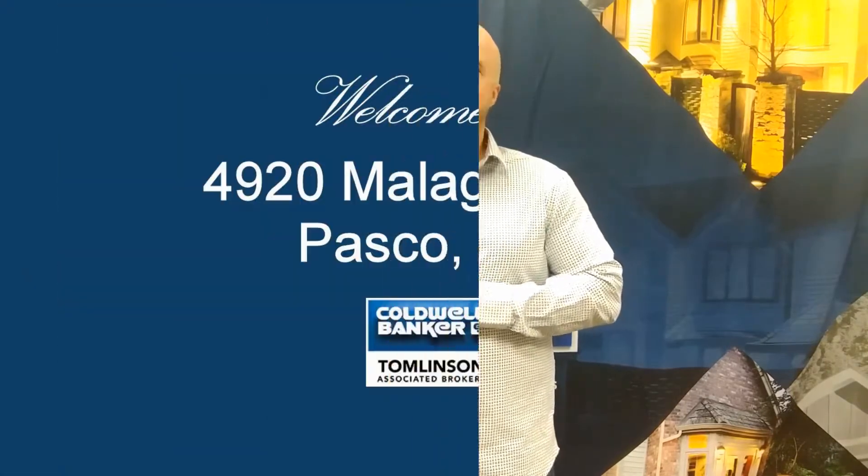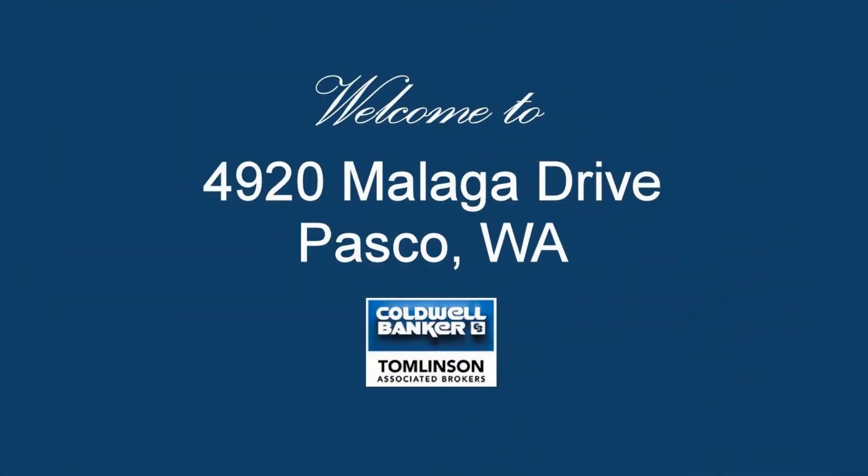Hi, it's Glenn Gosch from Coldwell Banker Tomlinson Associated Brokers. Now every home has a story behind it, and this one is truly special and unique.